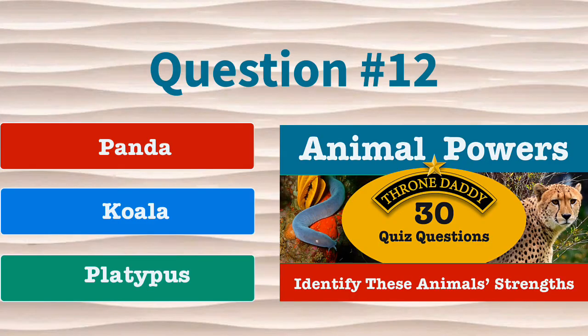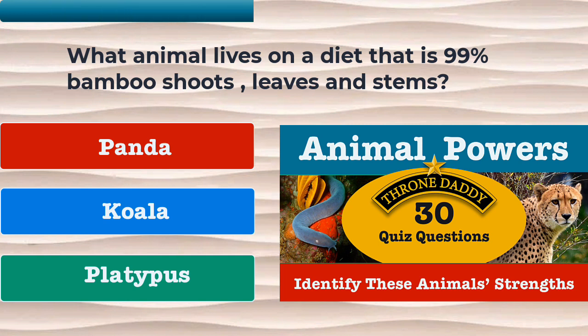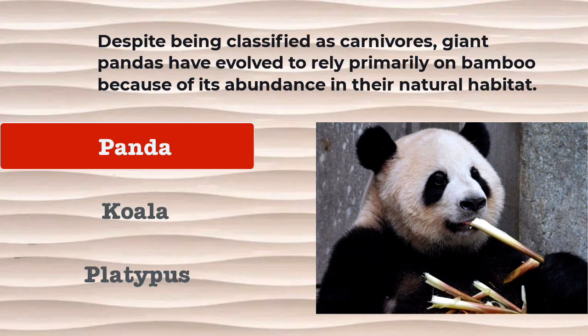Question number 12. What animal lives on a diet that has 99% bamboo shoots, leaves, and stems? Is it the panda, the koala, or the platypus? The correct answer is the panda. Despite being classified as carnivores, giant pandas have evolved to rely primarily on bamboo because of its abundance in their natural habitat.